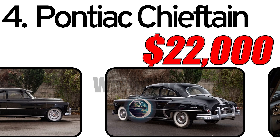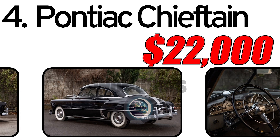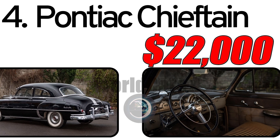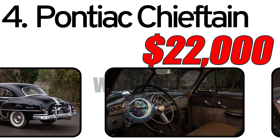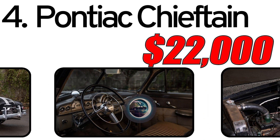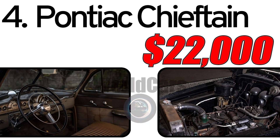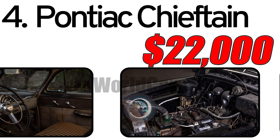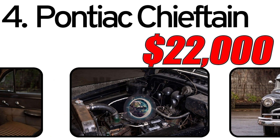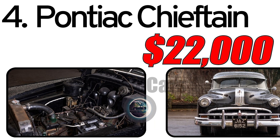This car has three main advantages. First, distinctive styling — the Chieftain boasted prominent chrome accents and a sleek design that set it apart from other vehicles of its time. Second, innovative features — Pontiac incorporated various innovations such as a silver streak hood ornament and a well-appointed interior, making the Chieftain attractive to buyers. Third, affordable luxury — positioned as a mid-priced car, the Chieftain offered a balance of performance and affordability, appealing to a wide range of consumers.